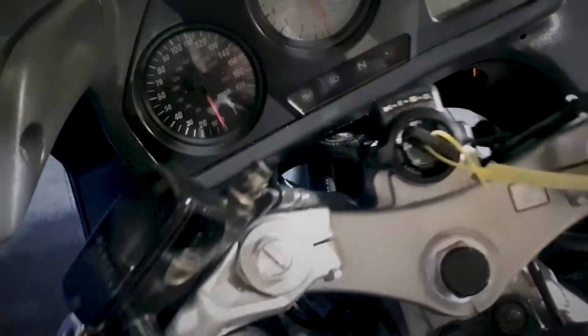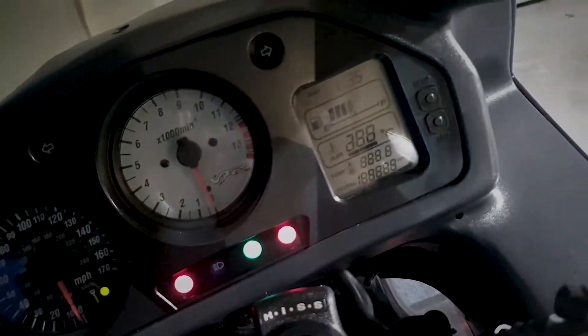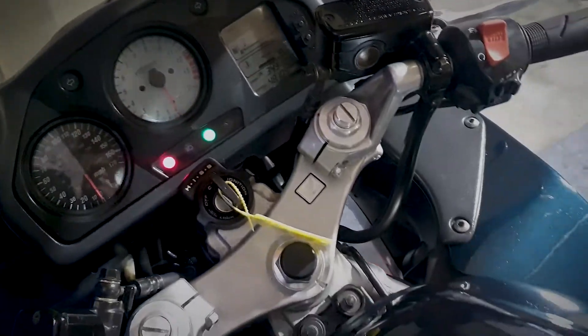Let's have a quick look at the dash now for this VFR. The current mileage is showing 48,109. I'll just quickly show you the rest of the dash and the bars.